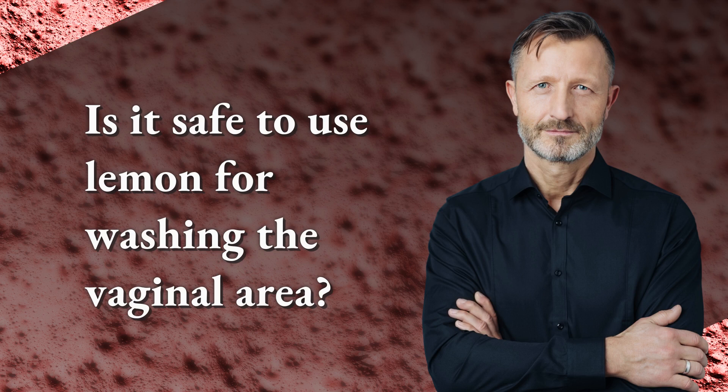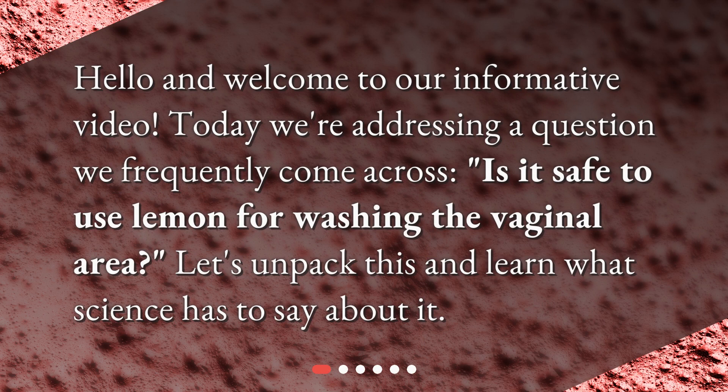Is it safe to use lemon for washing the vaginal area? Hello and welcome to our informative video. Today we're addressing a question we frequently come across: is it safe to use lemon for washing the vaginal area? Let's unpack this and learn what science has to say about it.